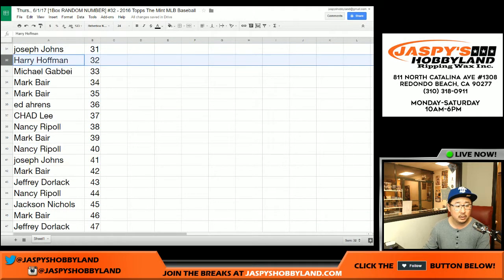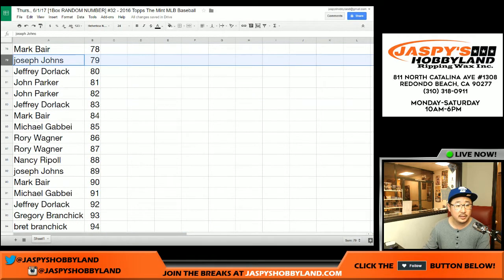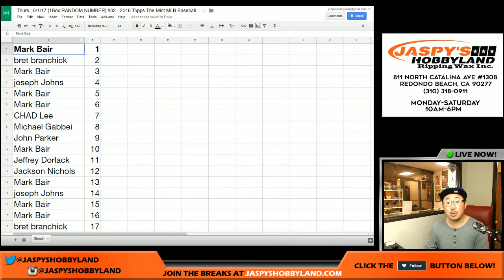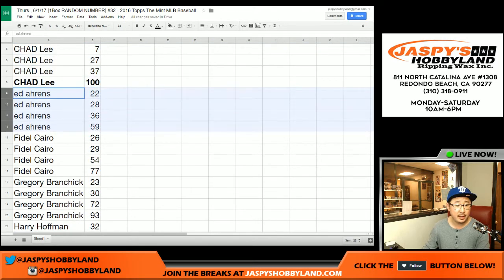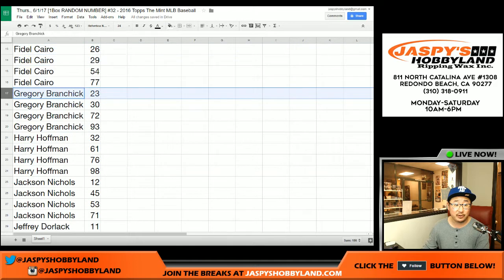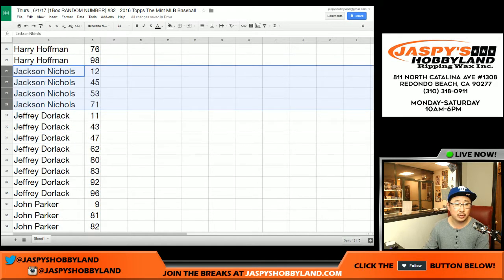32 through 46, 47 through 62, 63 to 78, 79 through 94. And there's the rest right there. Now I'll sort by your first names. There you go. So Brett, here are your numbers. Chad — it's a nice spread of numbers there. Ed. Fidel. Now remember, there's only like five autographs per box. The odds are pretty difficult in terms of hitting, but thankfully the break is only $26.99 and you get four numbers. Jackson — there's yours: 12, 45, 53, 71.